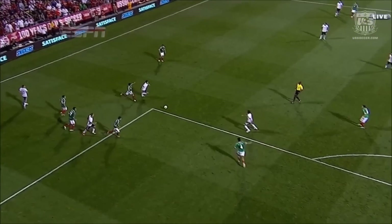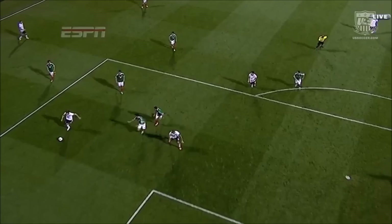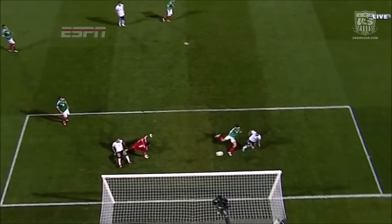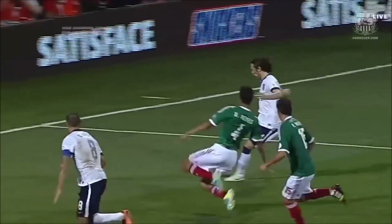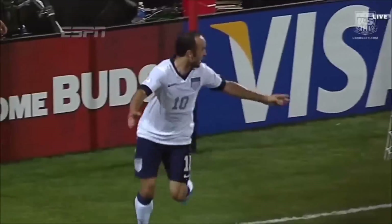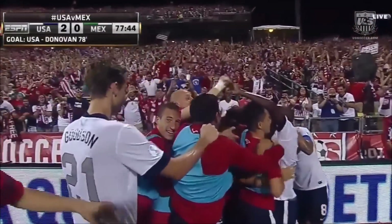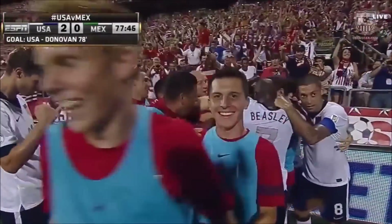Mix Diskarud — very confident in tight spots, look at this touch. But then to be calm, cool, and collected, and a perfect ball. That little deflection from Clint Dempsey allows Landon Donovan to get on the end of it. But that is all Mix Diskarud in tight spots — very dangerous. 2-0 US.